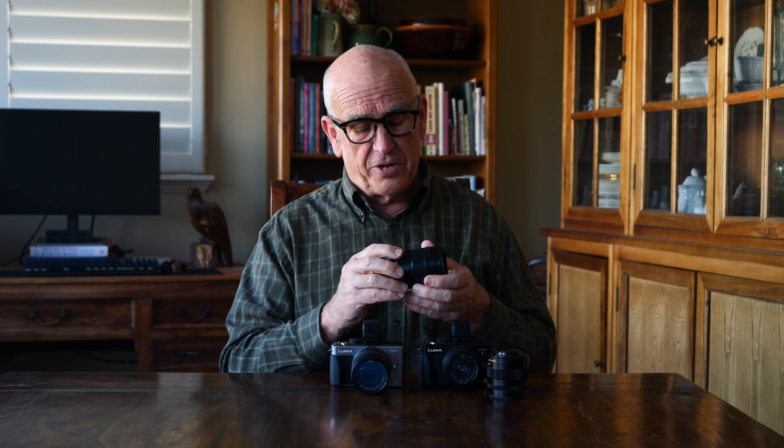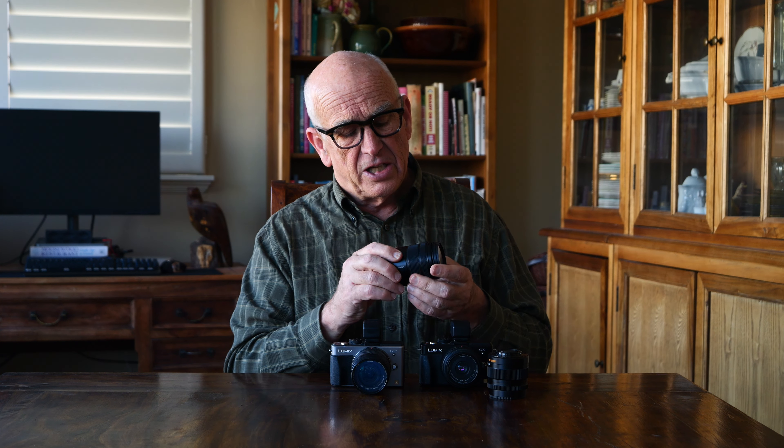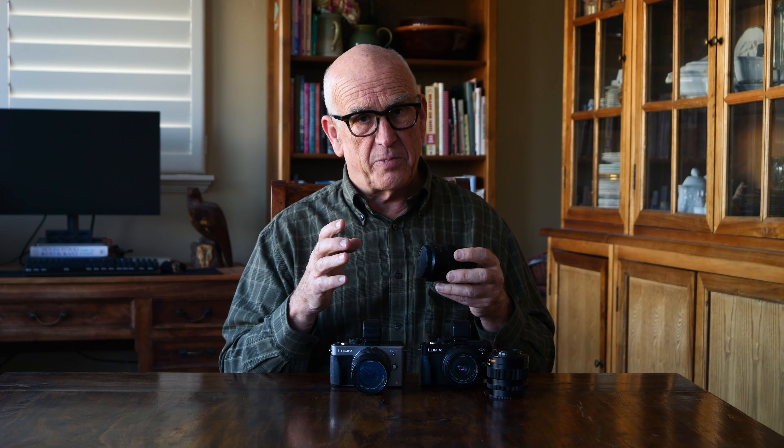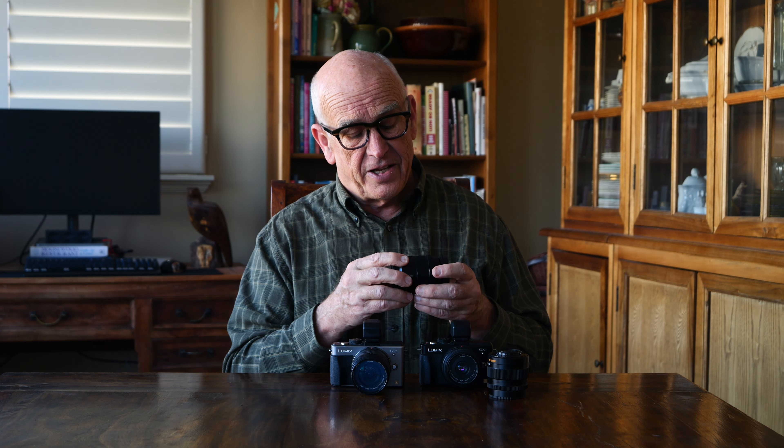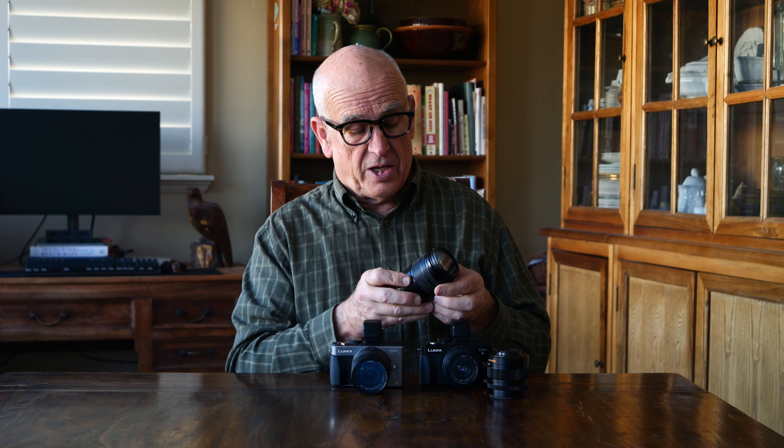If you're into telephoto work, I highly recommend the 45-150. It's much better than you'd expect for a kit telephoto, and it's extremely lightweight — which is one of the advantages of micro four-thirds: small, light lenses. It has image stabilization built in as well, and sells for about $100 used on eBay in great condition. With these two lenses, you're covered from 14-150mm, which is the full-frame equivalent of 28-300. That's a lot of optical coverage.